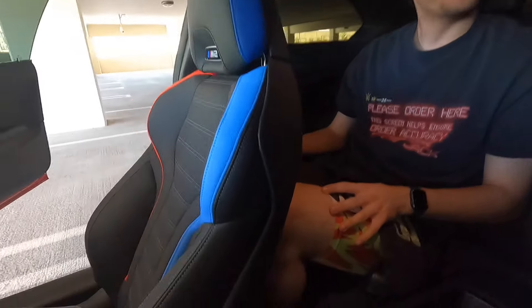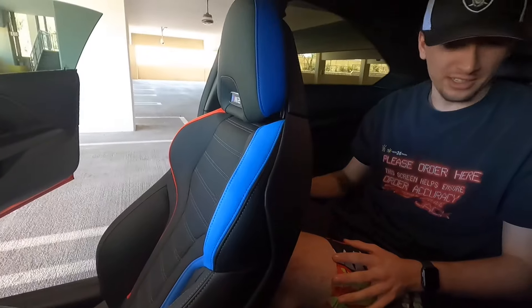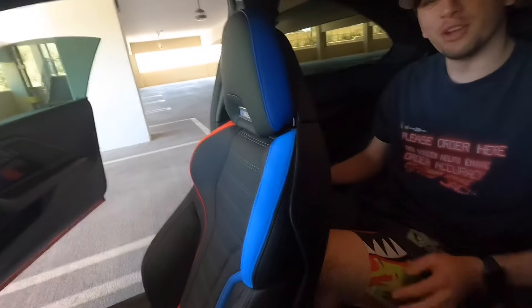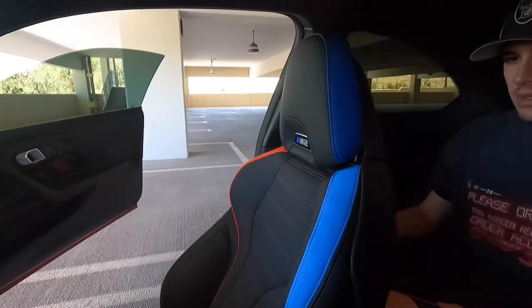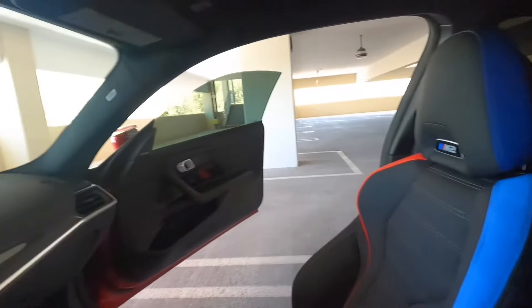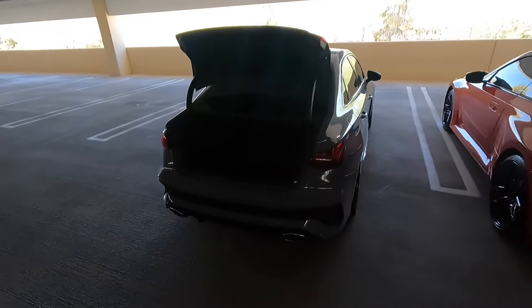The M2's back seat: headroom in front is great, but the rear headroom is rough. Legroom in the back varies depending on where the front seat is — behind my seat there's basically no space. Good for small children, not for adults. Overall for comfort, Jason gives the win to the RS3. But let's check the trunks — the M2 reportedly has a good-sized trunk.